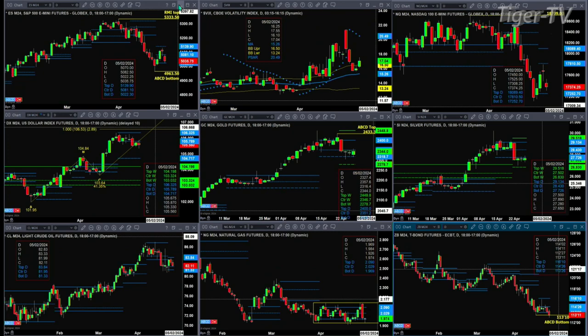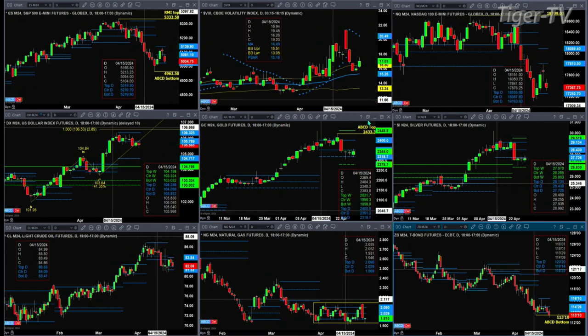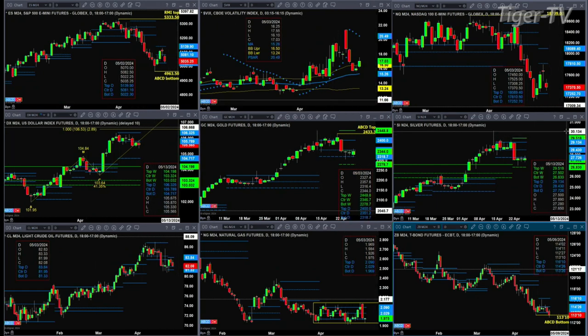If we take a look at the U.S. dollar index, not really a whole lot of movement — pretty much sideways for the last couple of days. If we take a look at gold, it's still trading within that daily profile, trading into the support zone between 23.18 and 23.51. Silver continues to trade below the bottom of that daily profile, which is at 27.72. That's the level that price must get above in order to give you any inkling of a signal that would see any rally of significance.